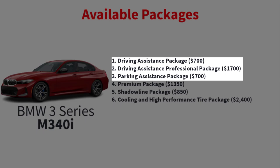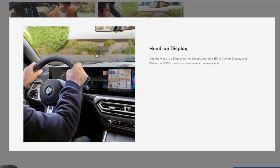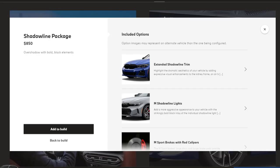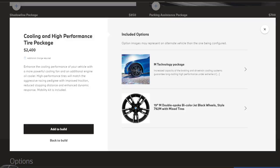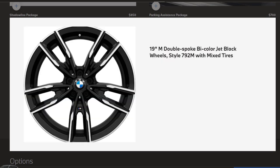The driving assistance package, driving assistance professional package, and parking assistance package are also available. The premium package for the M340i includes head-up display, heated front seats, and a heated steering wheel. The Shadowline package includes extended Shadowline trim, M Shadowline lights, and M Sport brakes with red calipers. The cooling and high-performance tire package includes the M technology package for increased capacity of the braking and drivetrain cooling systems, and 19-inch M double-spoke bi-color jet black wheels style 792M with mixed tires.